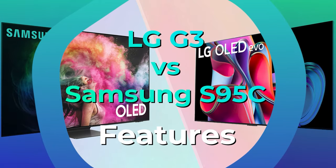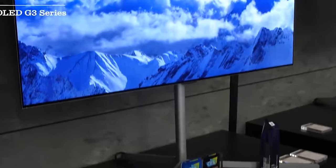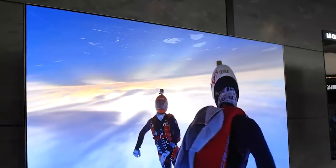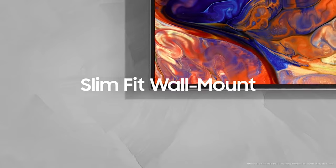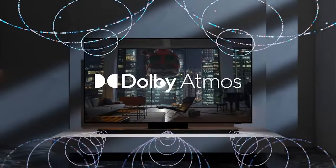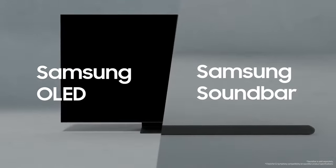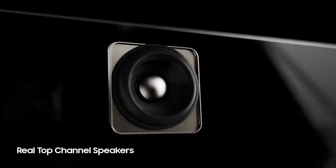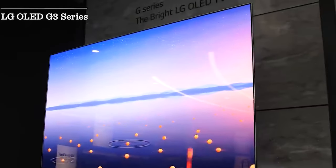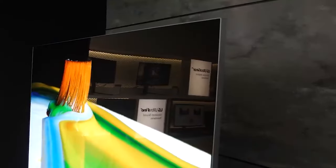These flagship OLED TVs come loaded with features. Both support HDR, but while LG includes Dolby Vision, Samsung opts for HDR10+. Samsung's choice to ignore the more widespread Dolby Vision can be frustrating. Both TVs cater to gamers, supporting 4K 120Hz, VRR, and ALLM as featured on PS5, Xbox Series X, and PC, across all four HDMI 2.1 ports. Additionally, the G3 supports Xbox's Dolby Vision gaming.